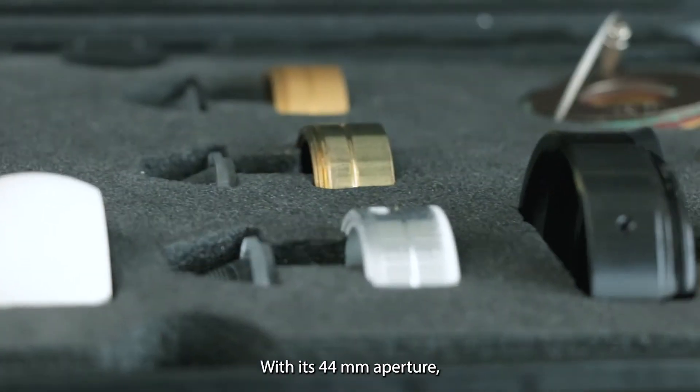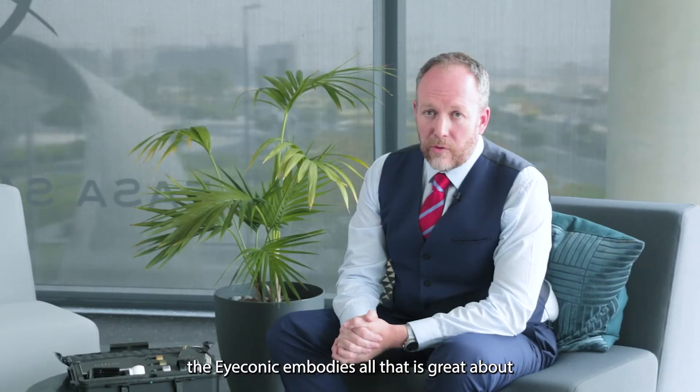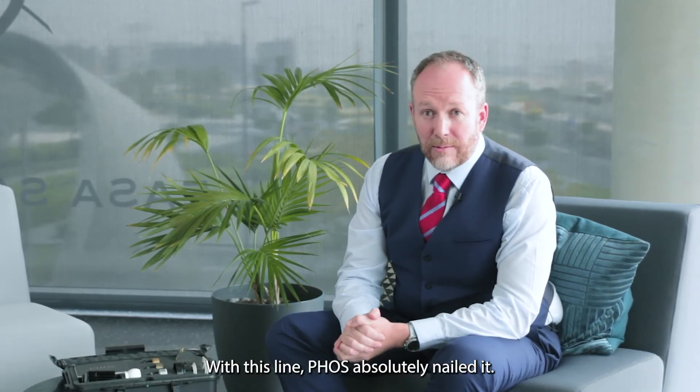With its 44 millimeter aperture, range of finishes, and ergonomic design, the Iconic embodies all that is great about British design and manufacturing. With this line, FOSS absolutely nailed it.